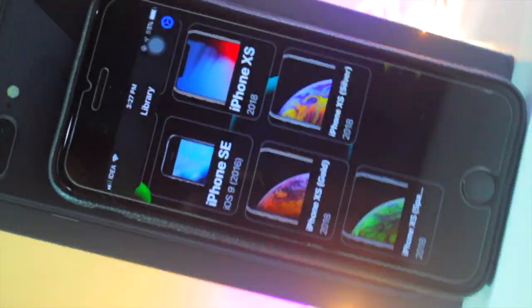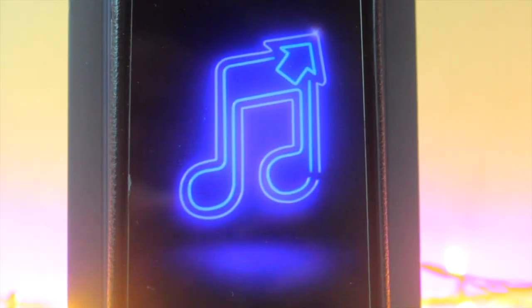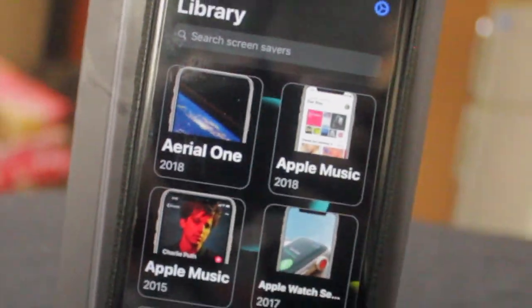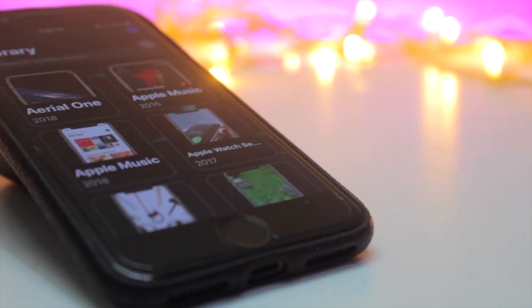This is the new screen savers for the iPhone. In this video we are going to be talking about the new screen savers of the iPhone. What's up guys and welcome back to the Apple Spot. Let's get started.